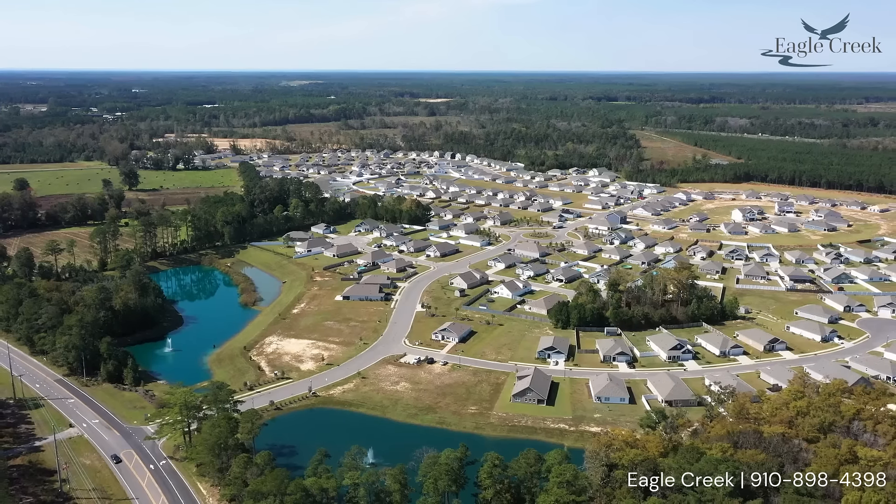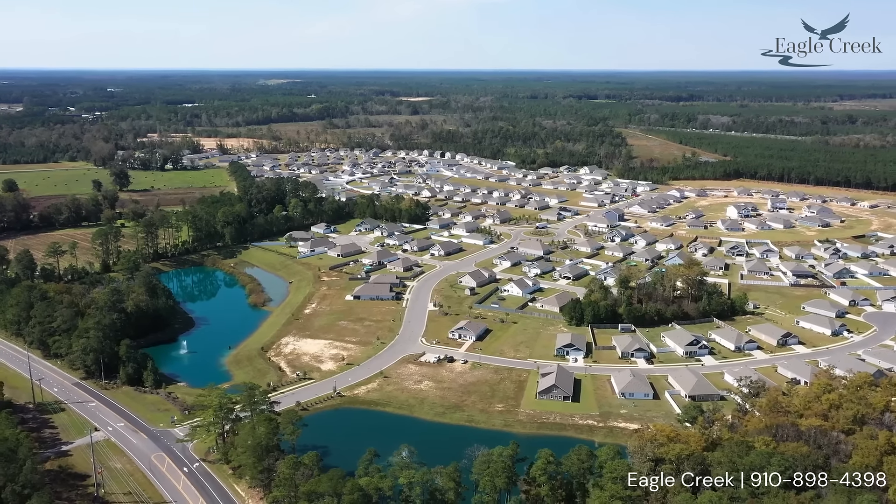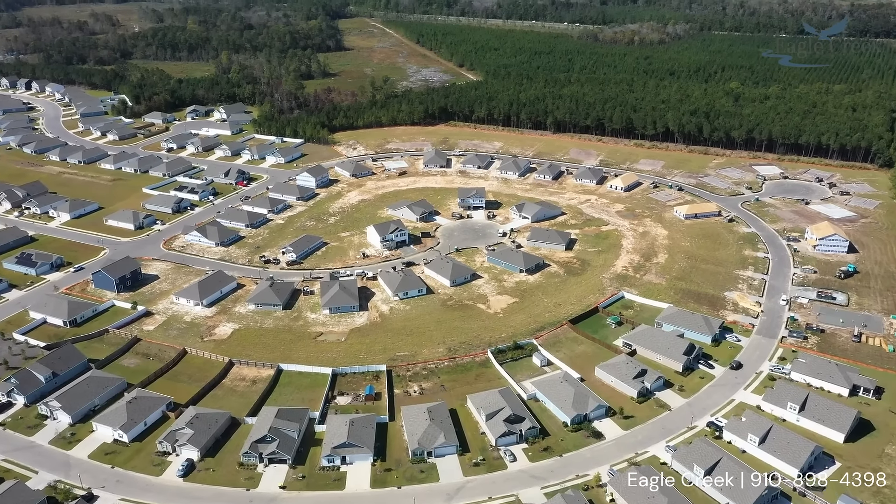This distinctive community offers a tranquil and laid-back atmosphere where the sunsets, the scent of ocean air, and the melodies of nature surround you.